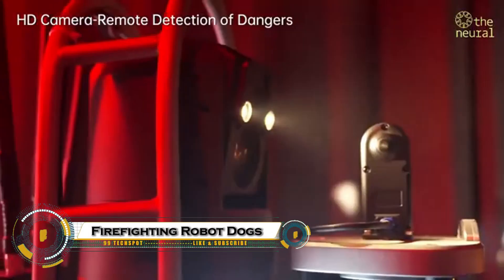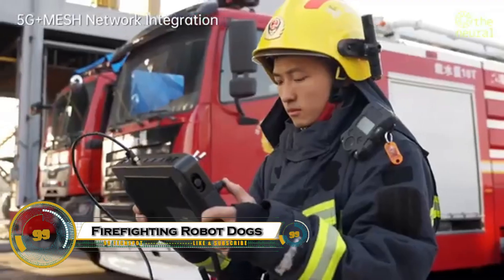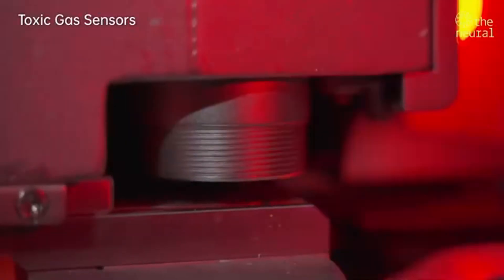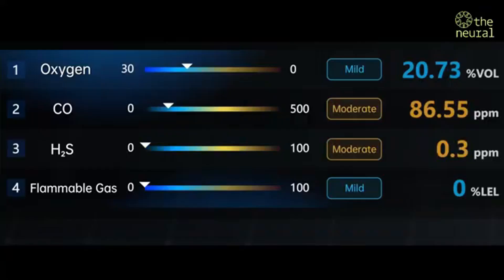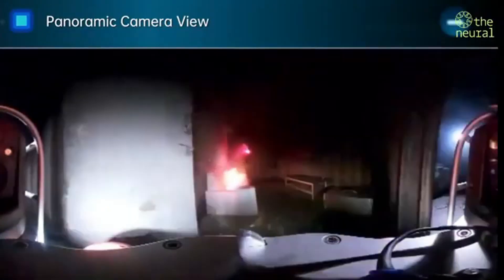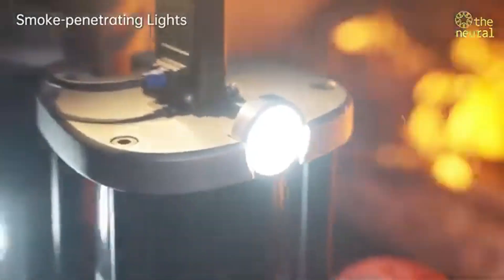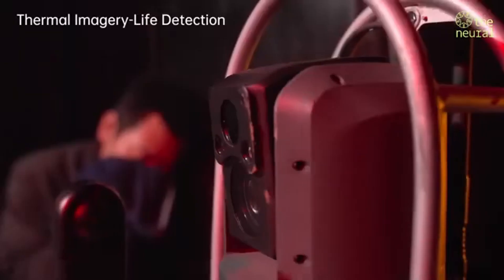China's firefighting robot dogs are changing the game in emergency response with their advanced technology and rugged design. Built by robotics pioneers like Unitree and Deep Robotics, these four-legged machines are equipped with thermal cameras, gas sensors, and high-pressure water cannons that can blast flames up to 60 meters away.